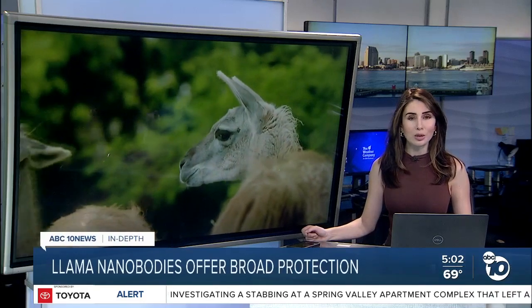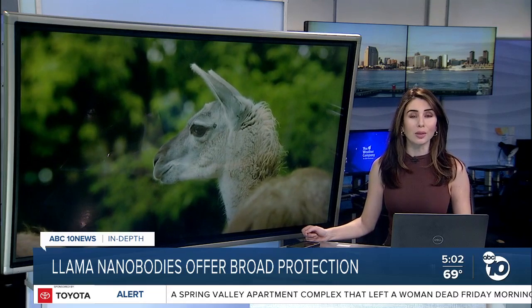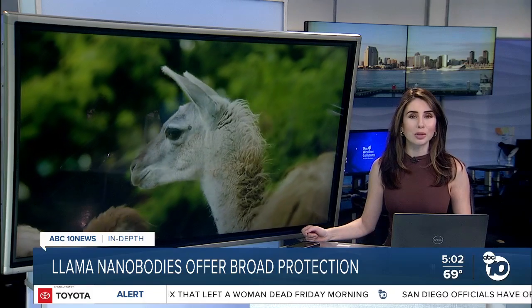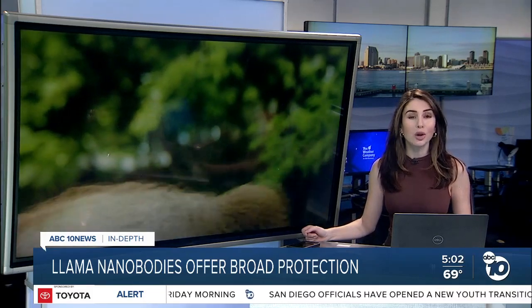Llamas could hold the key to a possible breakthrough new drug for COVID. Scientists in San Diego and Pittsburgh are working on it right now. ABC 10 News anchor Derek Stahl is going in-depth to explain why this treatment might be ideal for the next generation of COVID variants.